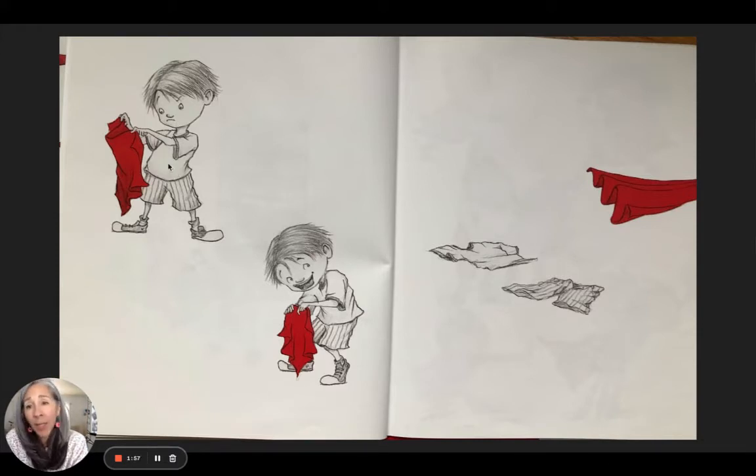Even though there are no words, I know he's wondering what it is — and I think he's figured something out. I don't think it's a cape that belongs on a superhero costume. I just think he saw this piece of fabric, maybe a towel, and thought: I know what I'm going to do with this. He used his imagination.